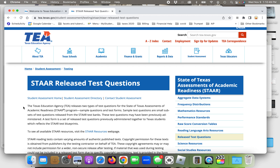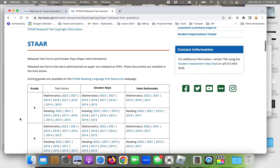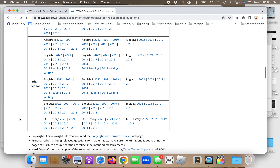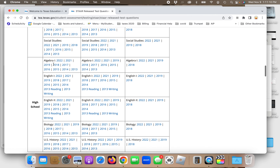STAAR stands for the State of Texas Assessments of Academic Readiness. This is a test that students must take every year, and if I understand correctly, you have to take it in high school in order to graduate. Today we're going to be looking at the high school English 1 — that's grades 9 through 12 — specifically the English 1 portion of the exam, and we're going to be looking at writing.